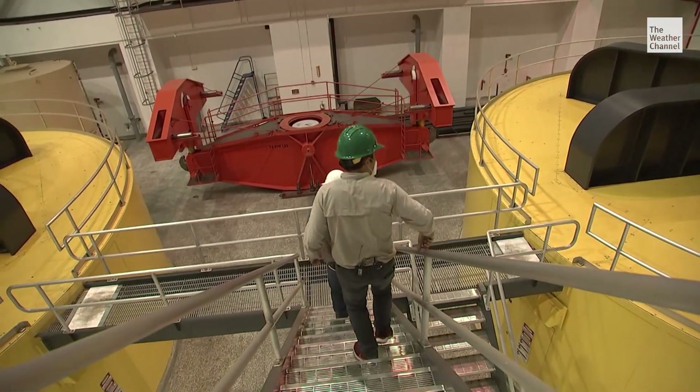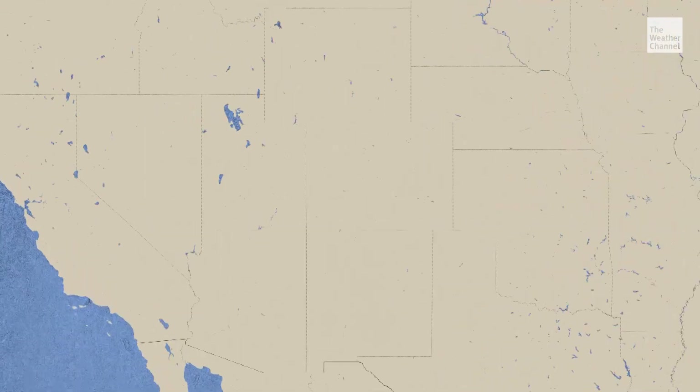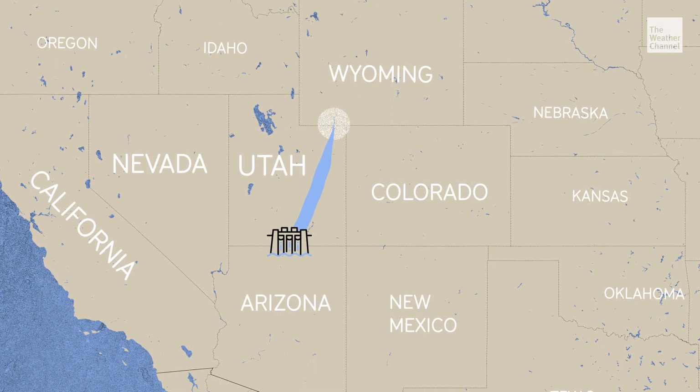While here at the dam, they are scrambling for every last drop. They're even borrowing water from a reservoir up in Wyoming and releasing less water towards Las Vegas and Lake Mead, about 300 river miles downstream.